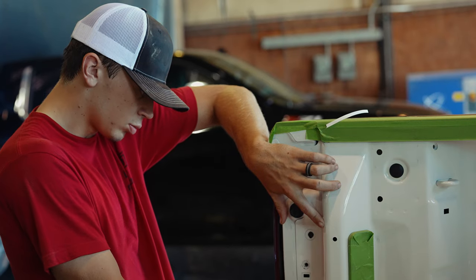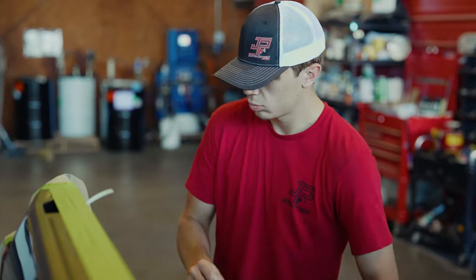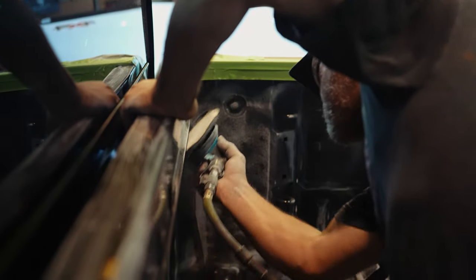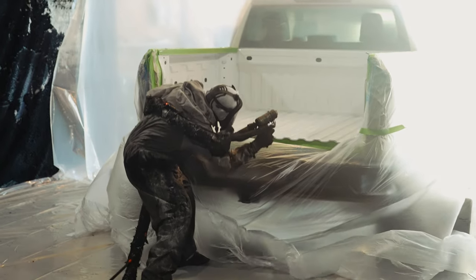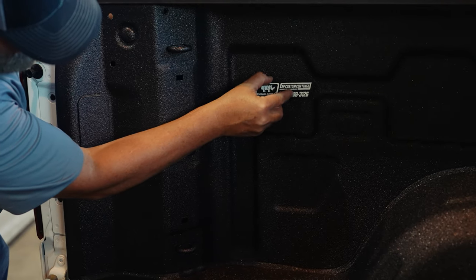The team at JP Custom Coatings — it's a family owned, family operated business. You've got myself, Justin; you've got my oldest son Tillman, who runs production, scheduling, picking up trucks, and does all the accessory installs. And then you have my brother-in-law, Kelly Sampson, who does all the applications — all the spraying — and does an excellent job. So when you bring your vehicle to us, you're getting a family that's putting their name on your product.